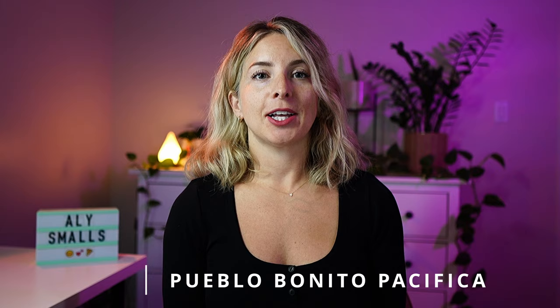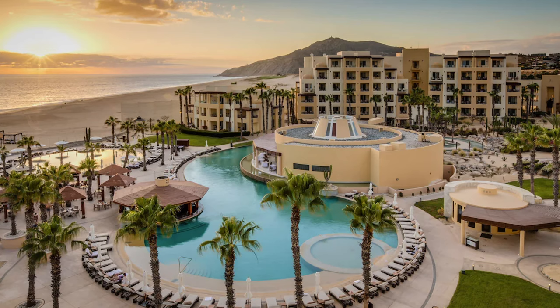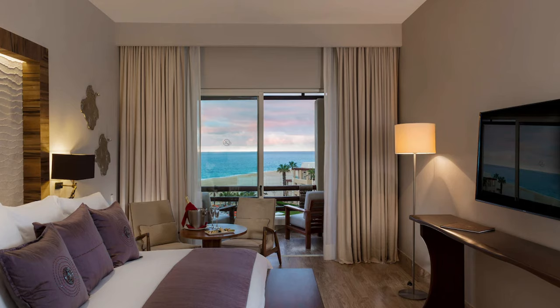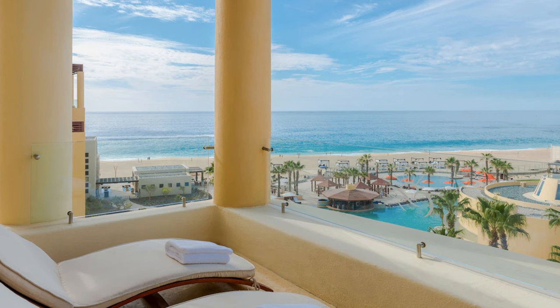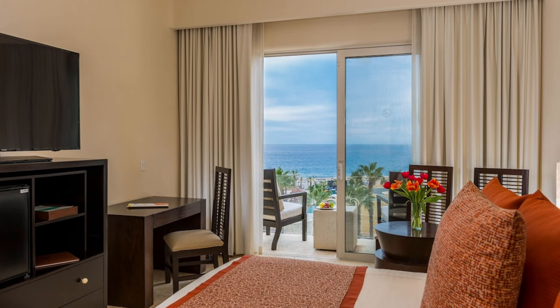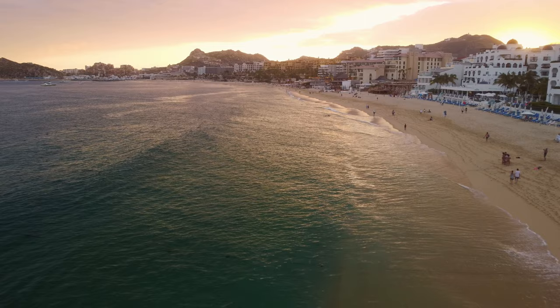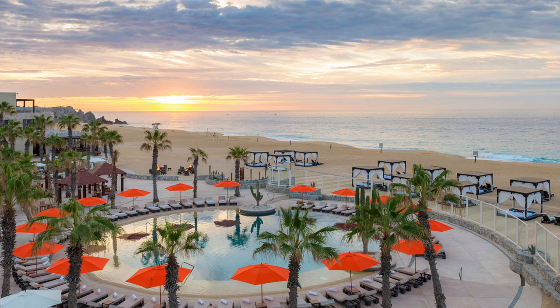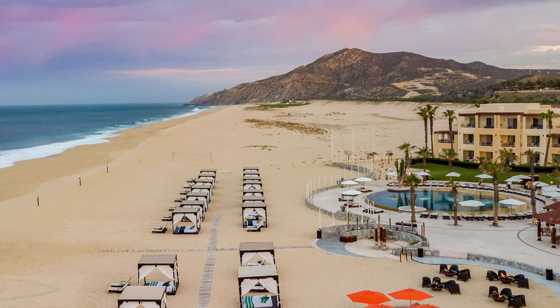A comparable choice to the Marquis is the Pueblo Bonito Pacifica. It's a luxury resort without all the pretentious vibes — it's got a laid-back feel to it with a tranquil ambience at a slightly lower price point. This resort offers oceanfront accommodations with each room boasting its own private balcony. One of the best parts about staying here though is that you'll have access to the three other sister resorts, including a free shuttle to get there — so you can try four resorts for the price of one.